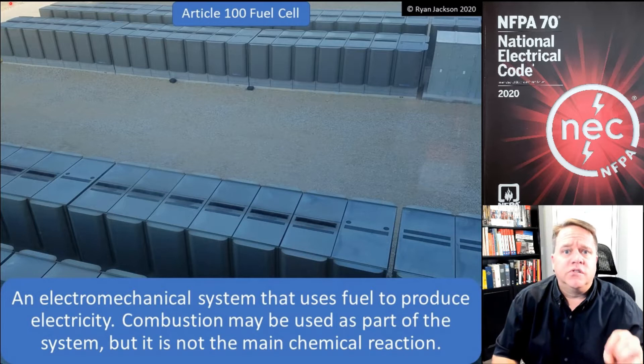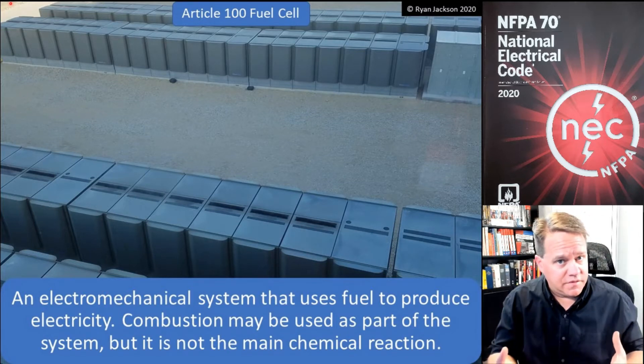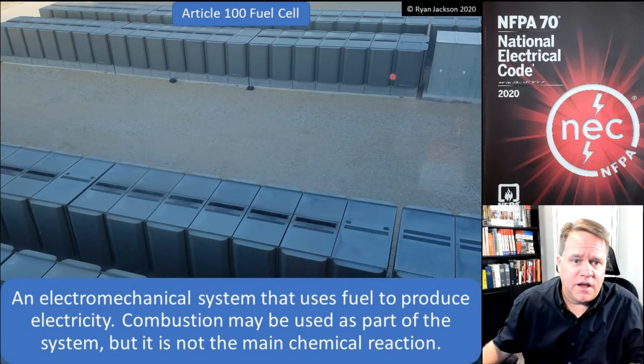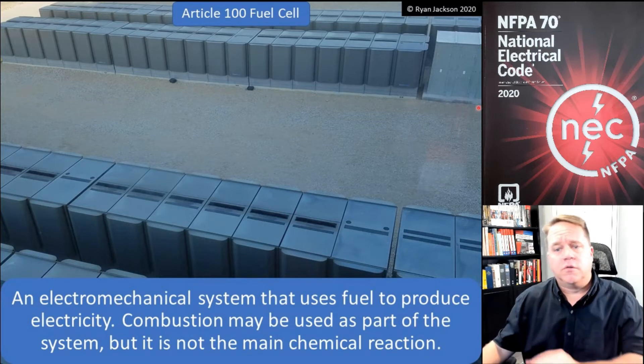It uses hydrogen and it's a very clean type of energy. Here are a bunch of fuel cells — this is at a data center where I consult each year, and they've got a whole side of the building full of fuel cells.